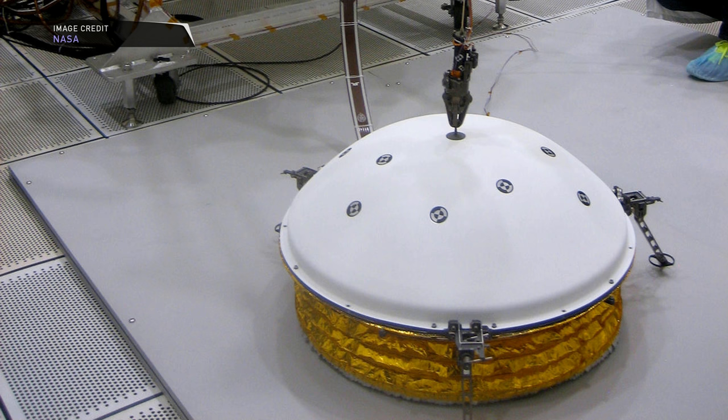Two cameras will also be on InSight, but both are primarily being used to determine a safe place to put several of these instruments on the surface of Mars after landing.